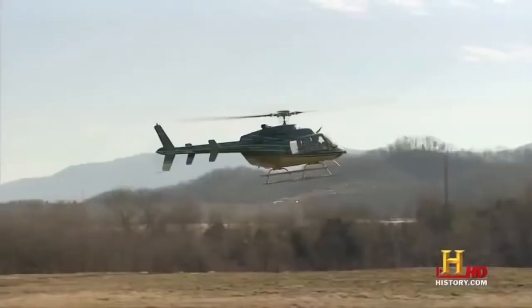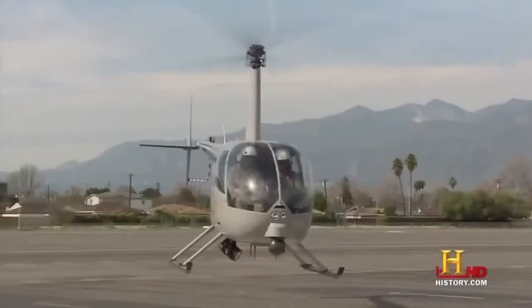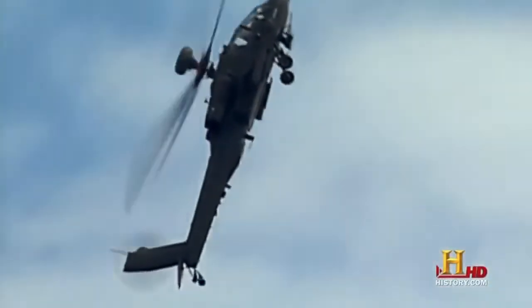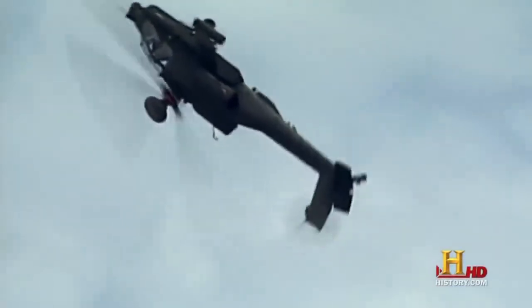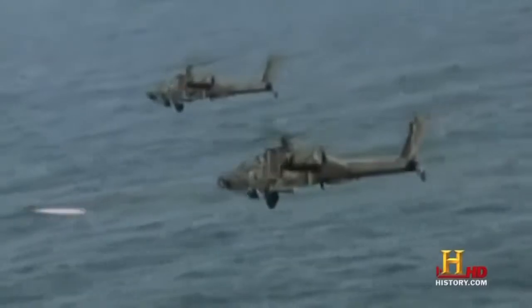Helicopters. Our skies are full of them. Unlike airplanes, they offer the unique ability to fly in any direction or just hover in one spot. And when this ability is combined with lethal firepower, you get the AH-64D Apache Longbow, the deadliest helicopter in the world.